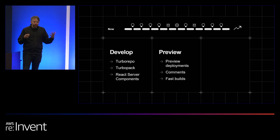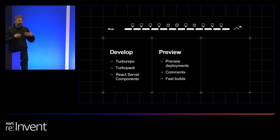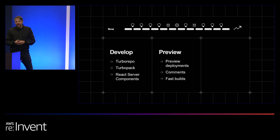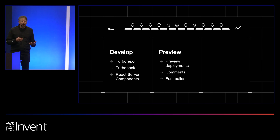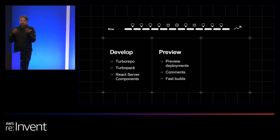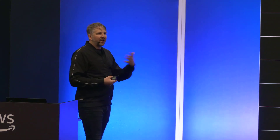Once you actually build something, you want to preview it and share it with your stakeholders. On the Vercel platform, every time you push a commit, we give you a direct immutable deployment that represents that change, and you can share it with your stakeholders. On that preview deployment, you have the capability to add comments in just the same way you would on a Figma file or a Google Doc. So you have a feedback cycle where you send that preview deployment to the stakeholder — maybe a product owner — and they can give you inline feedback.